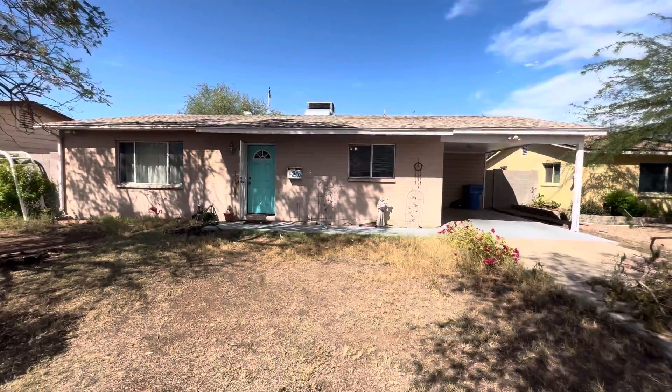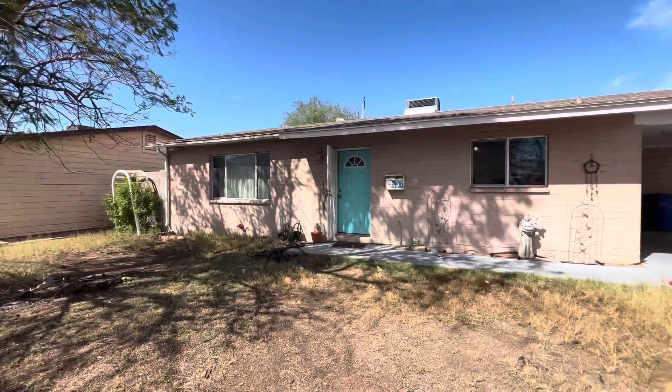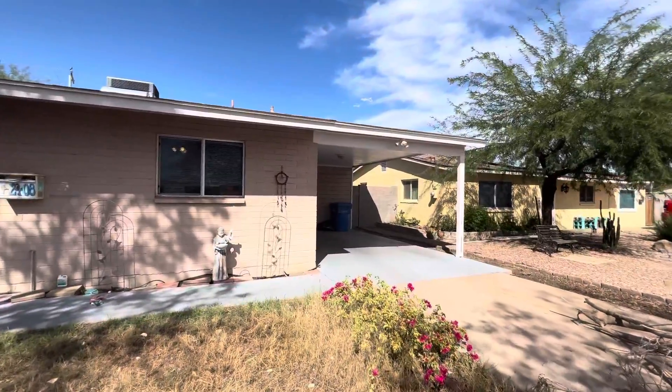Firefly Property Management here today in Phoenix at 2408 West Flower Street. We're going to take a look at this home for rent. It is a three-bedroom, two-full bathroom home. It has a one-car covered carport here.